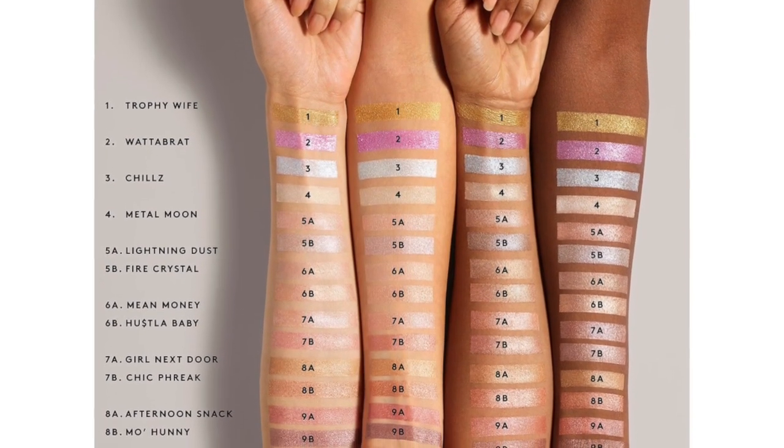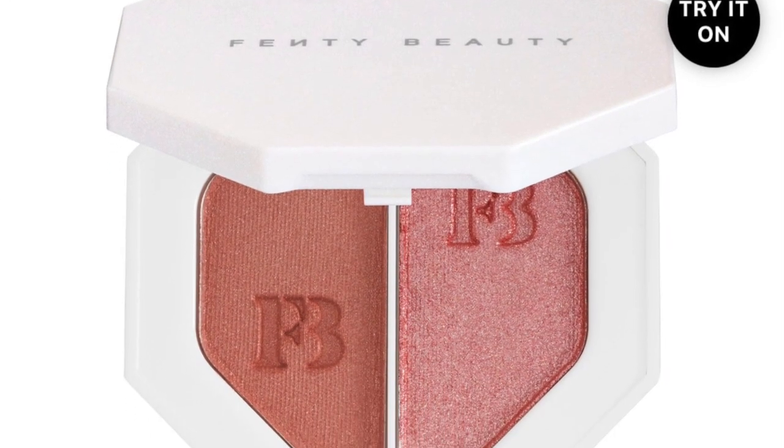Next I have the Kilowatt Freestyle Highlighter Duo. I have it in Ginger Binge and Moscow Mule. There are eight different sets — two colors in each — and the colors are supposed to complement each other, so you can mix them together. They're both very pigmented highlighters. One is a little less loud than the other, but seeing them in the light they both look very shimmery, which is great because you're going to be glowing.